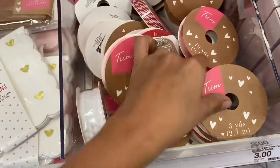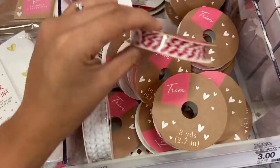They have a lot of cute trim here that you can use for your gifts — they have different colors and designs, and these are all a dollar.